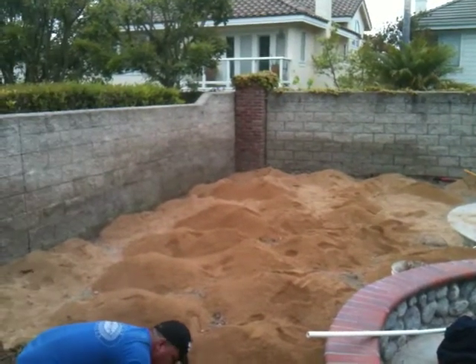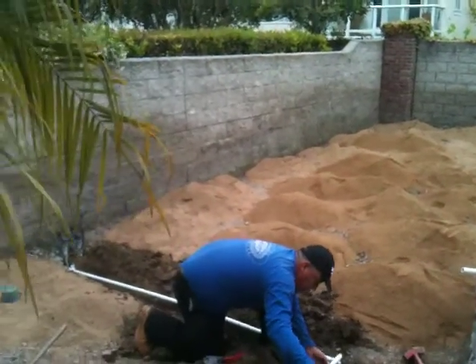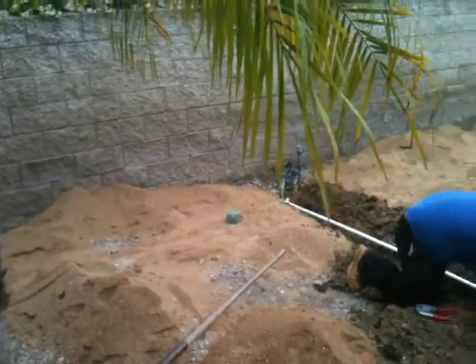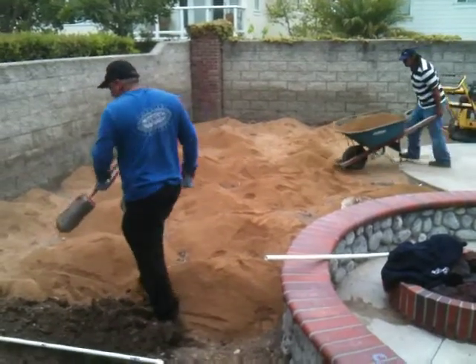We're in Orange, California today getting ready for a putting green we're putting in over here. Pretty nice area, rerouting the sprinkler lines so that just covers this area over here for the palm tree. But this is what the decomposed granite looks like before the cloth goes down, and we'll take some more photos as we go.